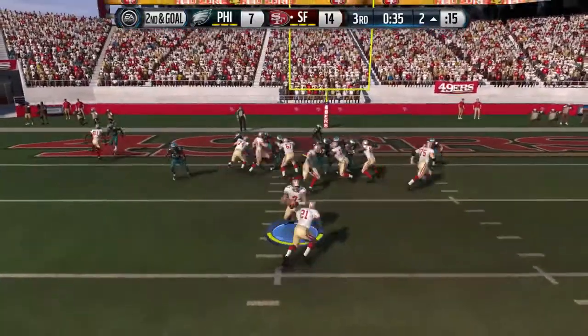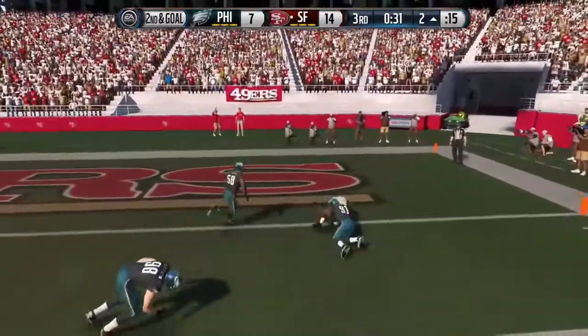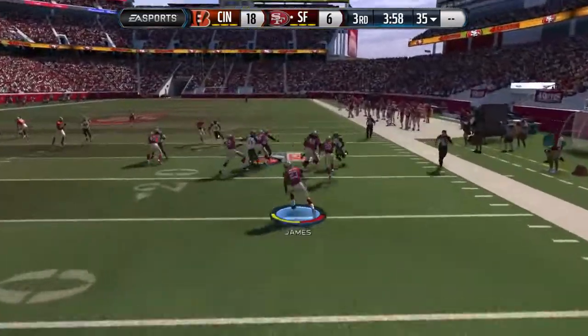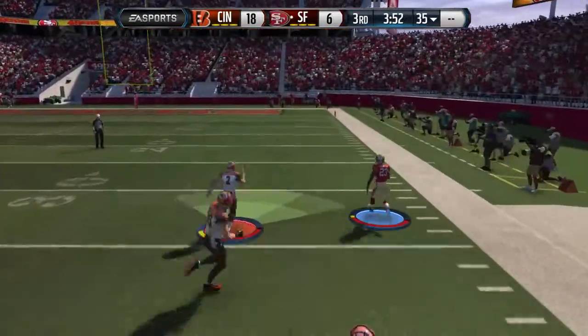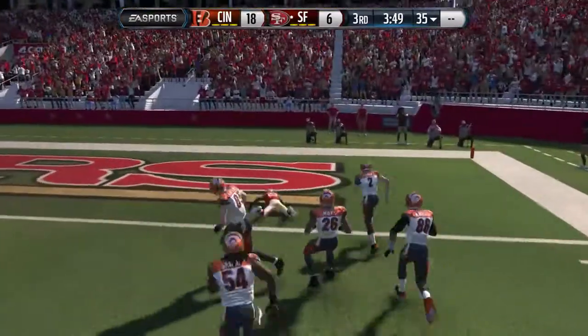He'll take it from the one, going to take it the distance — the 40, he's got some daylight, the 20, the 10, and in for the touchdown.